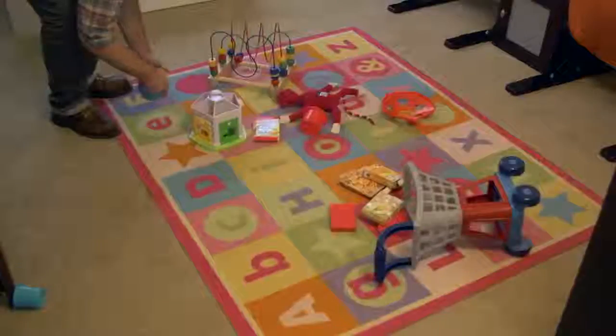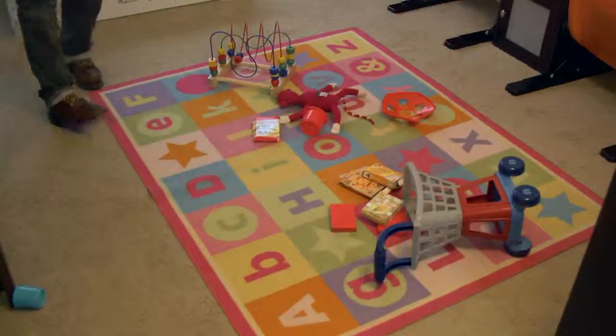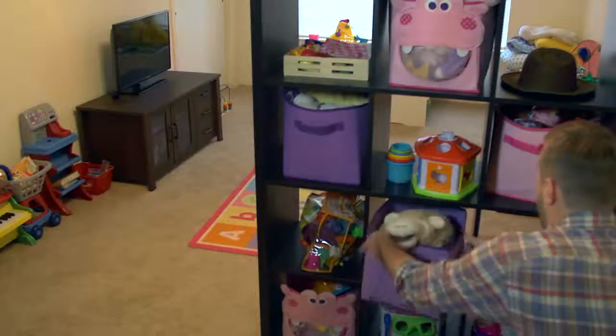When people are house hunting, they're imagining a fresh start, and that becomes difficult with toys scattered about.